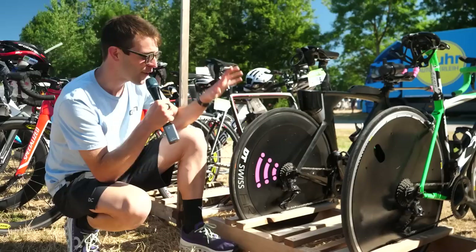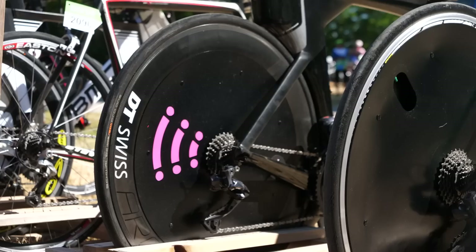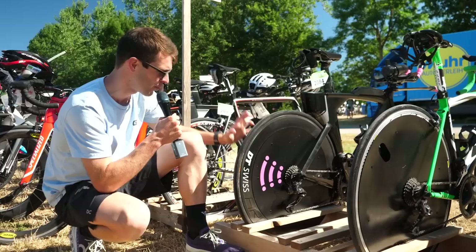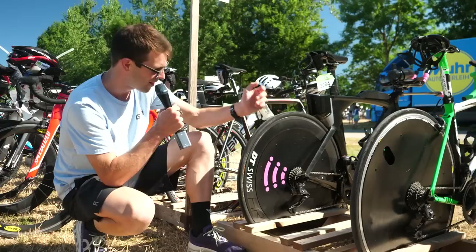Here we've got two bikes with standard deep section wheels that have been converted into disc wheels. They've used the Easy Disc disc wheel covers — these can go onto your normal wheels and you can get them in different sizes for different sets of wheels. This person has got the DT Swiss deep section wheels with a slightly smaller disc wheel cover, and then on this one they've got a set of shallower Mavic wheels with a slightly larger disc wheel. These install really well, they've got clever rivets on them, and at a glance you wouldn't know they weren't normally a disc wheel.